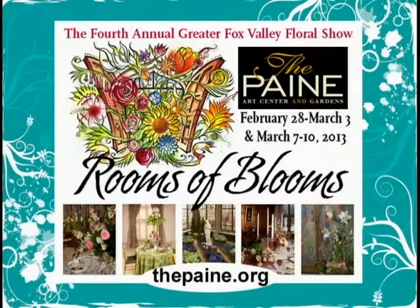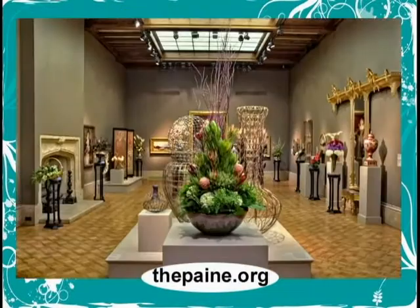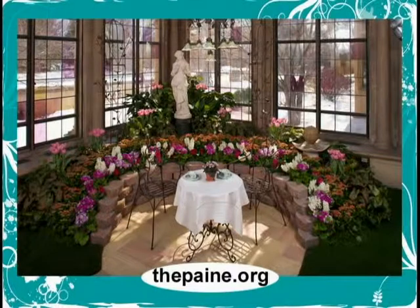Who generally participates in this type of event? Floral designers from all over Northeast Wisconsin — and it's not just Oshkosh and the Fox Valley. We go as far as Green Bay, Hobart, Wyoiga, and we've got participants from Fond du Lac, Princeton, Green Lake, and everywhere in between. It's quite a gathering of the greatest floral talent this area has to offer.